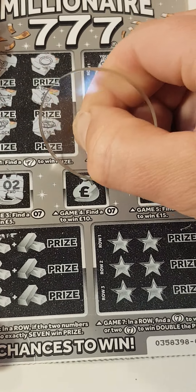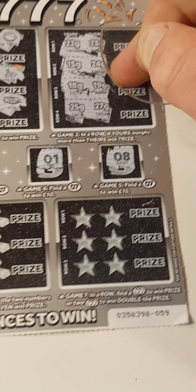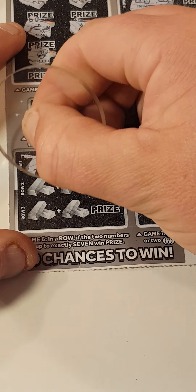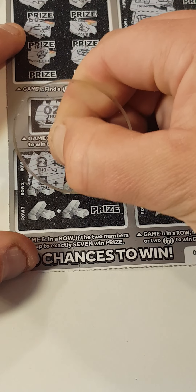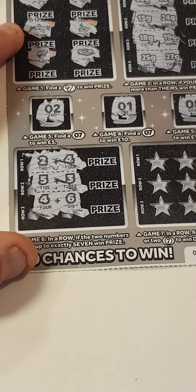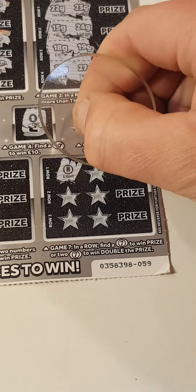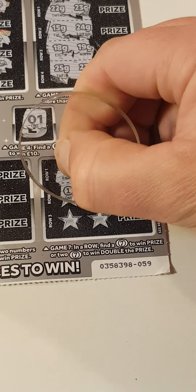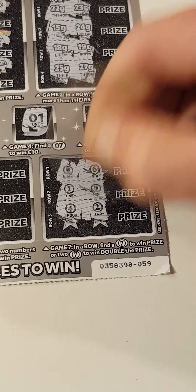We've got a two, a one, and an eight. That's two and four. Five and three. Four and six. Nope. We've got an eight and a six. One and a nine. Four and a two.